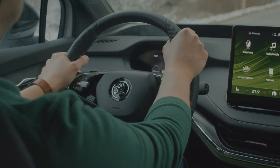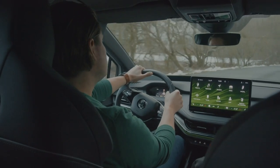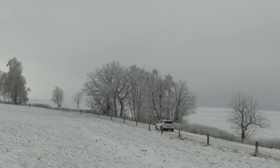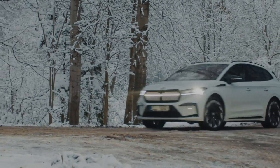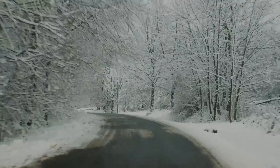Talking about energy transformation, electric motors such as in this car work on an opposite principle than generators in wind or water power plants. They consume electricity and produce kinetic energy.